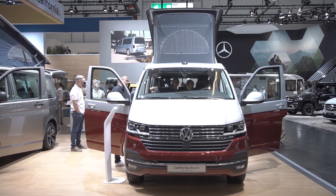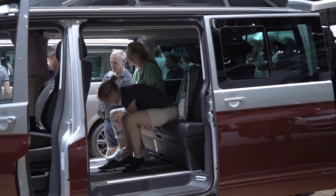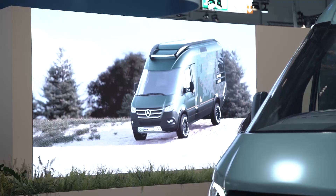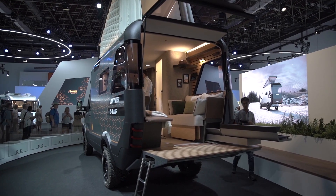Behold the new California, based on T6.1. Now also with a side sliding door on the left, or cleverly hidden a small mini-kitchen in the left sidewall. Whether these features are enough to continue to stand up to the ever-growing competition can be cautiously questioned.